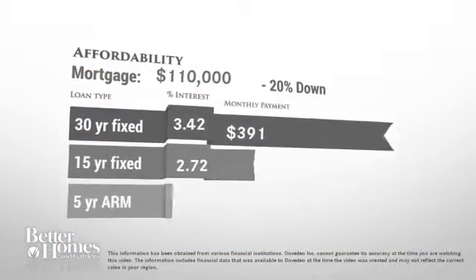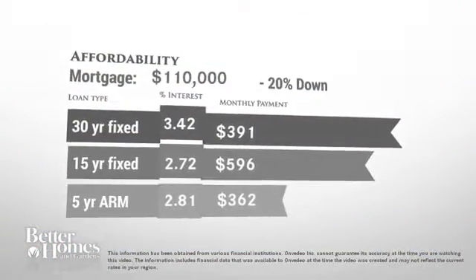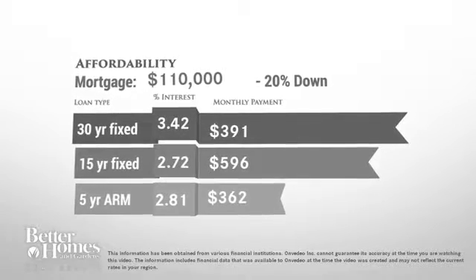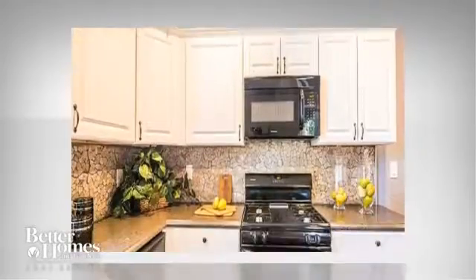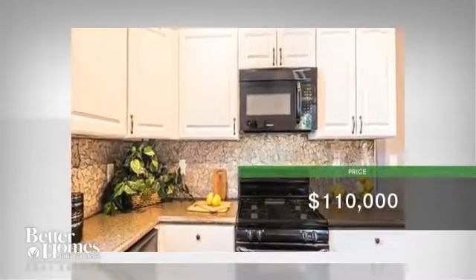Thinking about getting a mortgage for this home? Here are the current rates and approximate monthly payments if you were to buy this gorgeous house. The home is currently priced at $110,000.